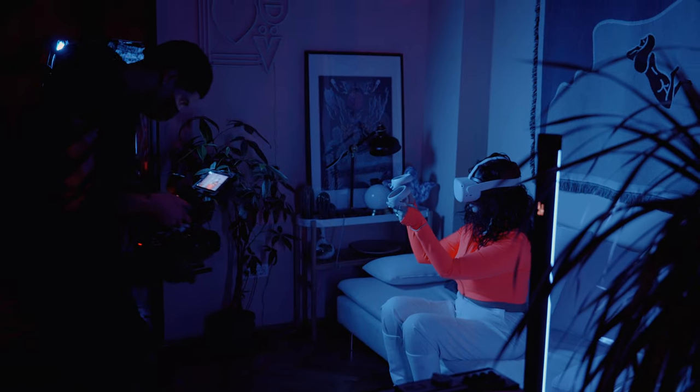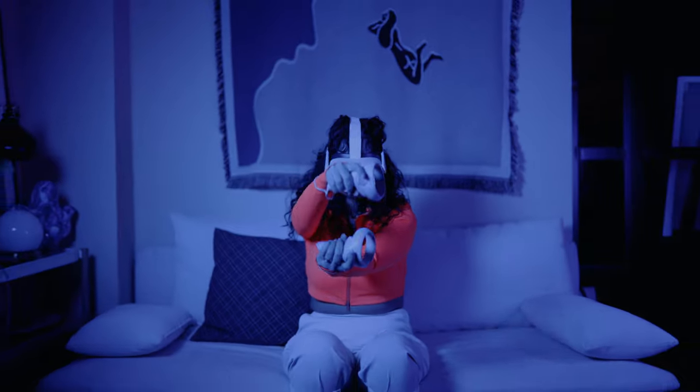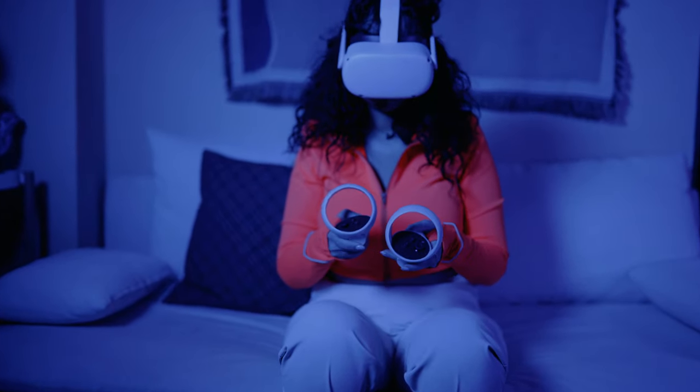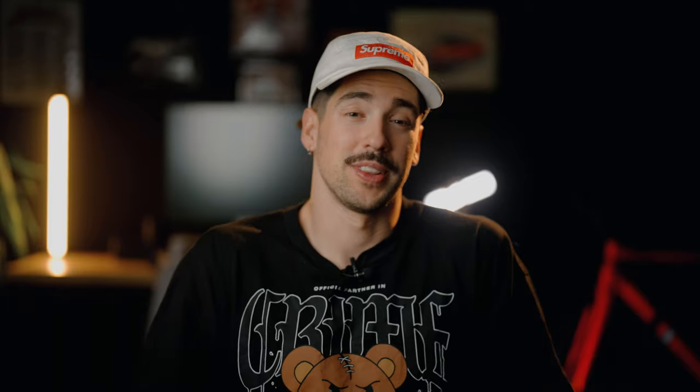For this scene I used the Forza 150 with a softbox and a grid, semi-frontal, and the Pavotube turned cyan from the side — so I could have a little bit of light on her and a little bit of light in the background. Overall I think we managed to get some really good results in just a few hours, without a big crew, without a ton of rigging, and we had a lot of fun. Mission accomplished.